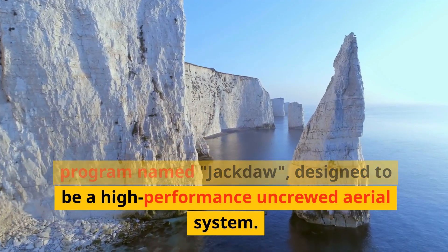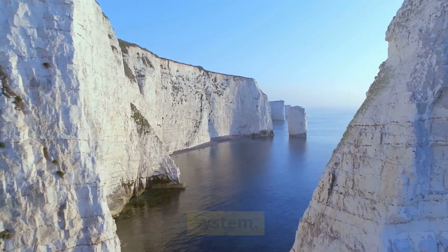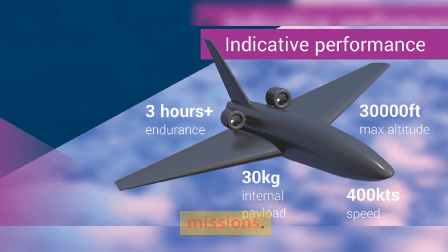The UK has announced the latest drone program named Jackdaw, designed to be a high-performance uncrewed aerial system. Jackdaw's unique feature is that it's expected to be so cost-effective that it's considered disposable for high-risk missions.